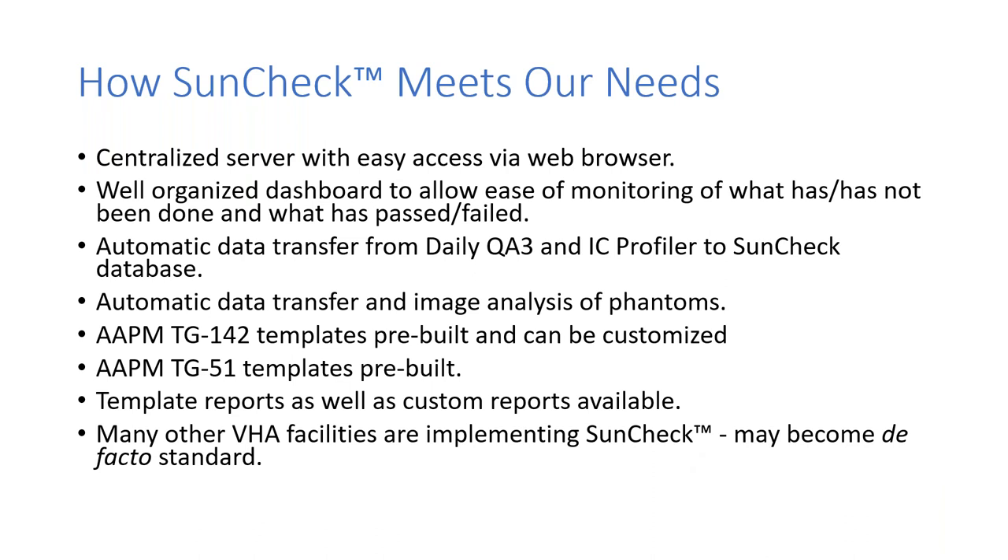We adopted SunCheck. It relies on a centralized server but you access it via a web browser. It has a very nicely organized dashboard to let you see what's passed and what's failed. It provides automatic data transfer from the QA3 and the IC Profiler, as well as automatic data transfer and image analysis of the various imaging phantoms. It comes with a lot of pre-built templates, although it allows customization. AAPM Task Group 51 templates are pre-built, and there are a variety of templated and custom reports available.